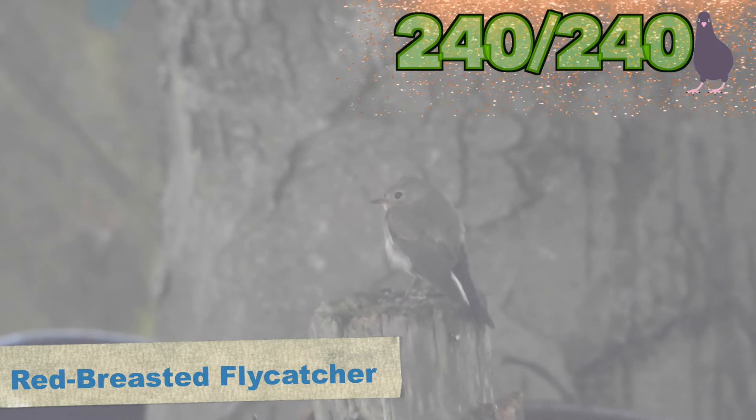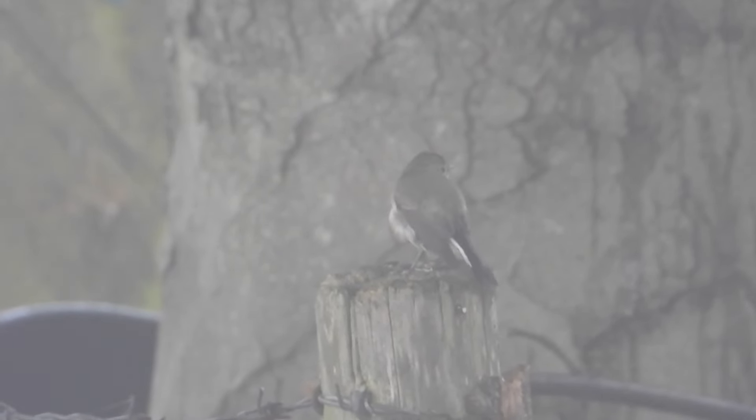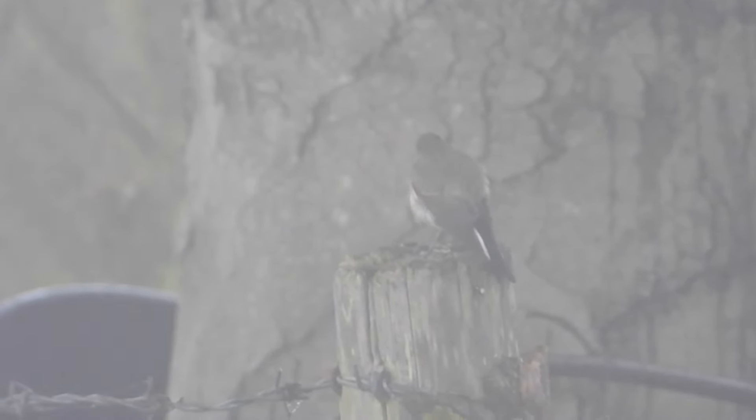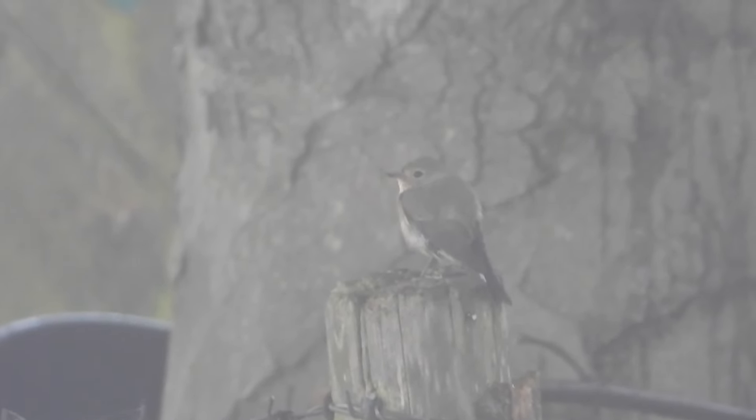The footage isn't the best because it was really foggy, but here it is — the red-breasted flycatcher. Bird 240! This species breeds in Eastern Europe and winters in Pakistan and India, but regularly shows up on the east coast during passage. Although the views through the fog weren't the best, we were super happy to get this amazing bird on our list — and it's a lifer!